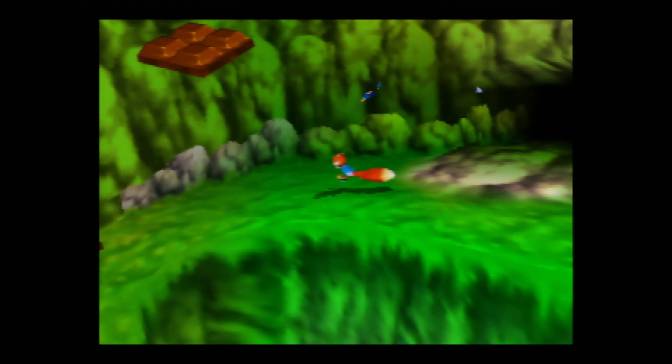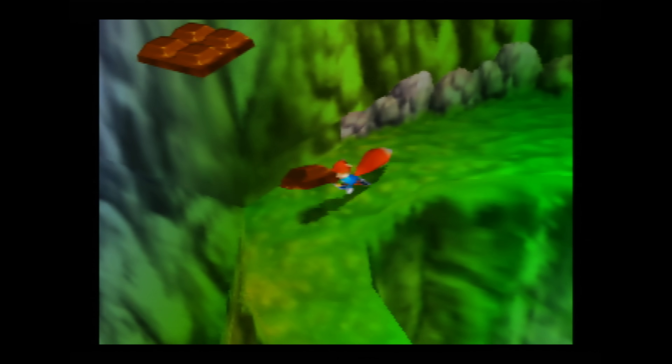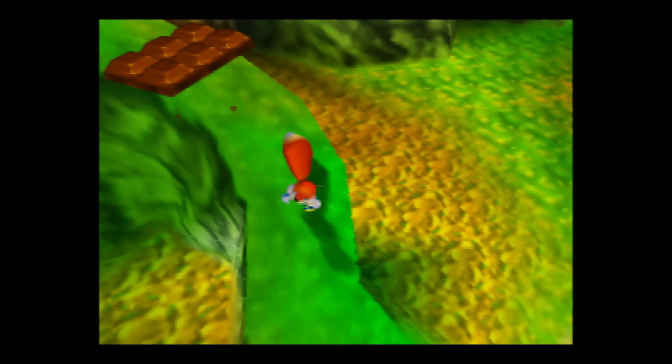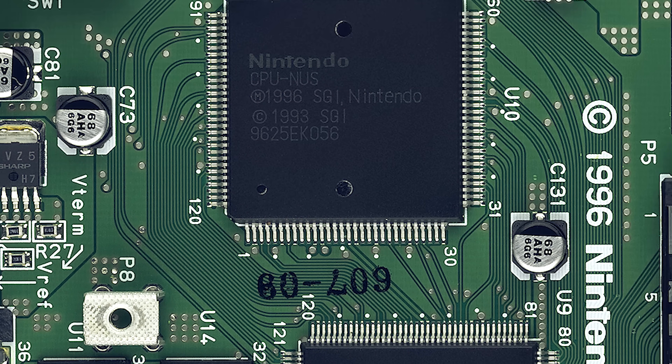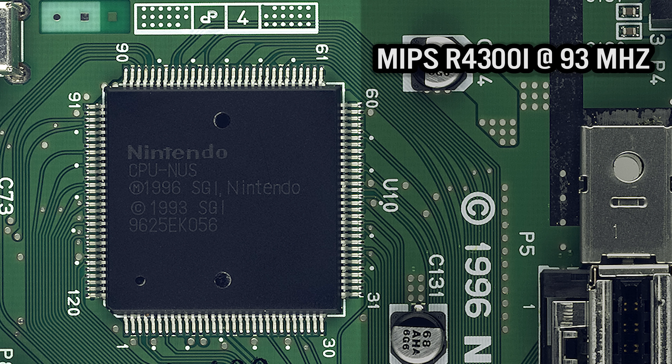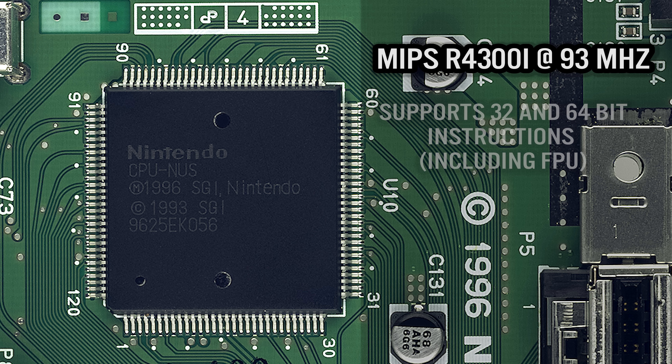So what made the Nintendo 64 so complex? Was it just the transition to 3D or was there more to it? To understand this better, let's first review the hardware. The CPU is the MIPS R4300i — essentially a cut-down version of the MIPS 4400 used for workstations. The 4300i supports both 32 and 64-bit instructions and contains a 64-bit floating point unit. The chip is clocked at 93 megahertz and was faster than any other console at the time, including the Sony PlayStation and the Sega Saturn.